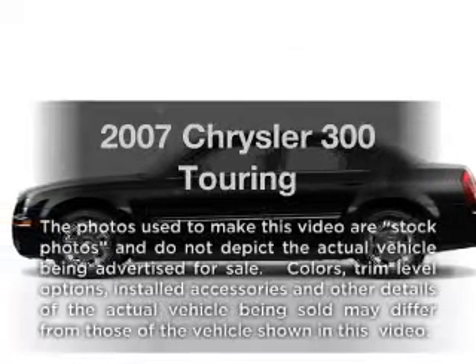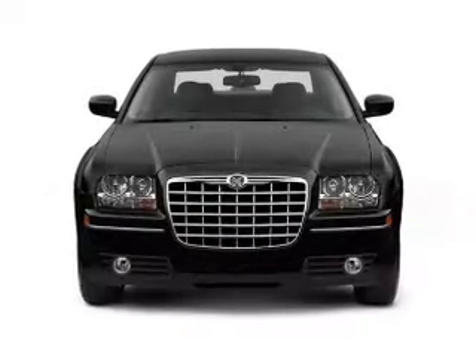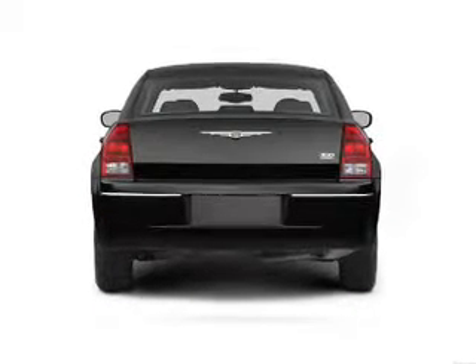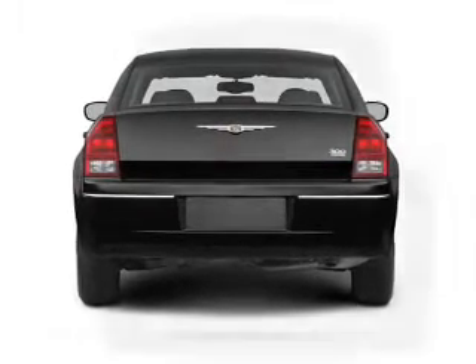Get noticed in this 2007 Chrysler 300. Everything you need under one roof with this great vehicle. With a reliable six-cylinder engine driven by a five-speed automatic transmission, you will appreciate the safety feature of anti-lock brakes.